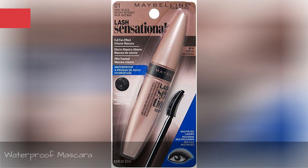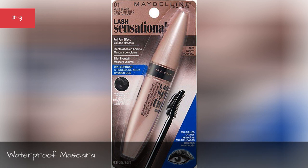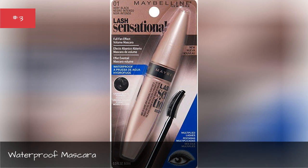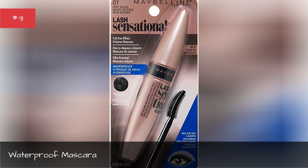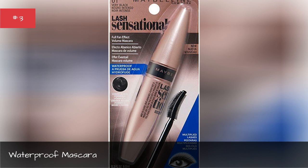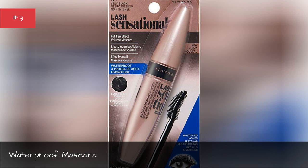Waterproof mascara. Most travelers end up at beaches or pools while on vacation, so it only makes sense to pack a waterproof mascara, like this one from Maybelline. Even better, waterproof formulas often stay on longer than regular mascara. Use the stronger version for long plane, train, or car rides.